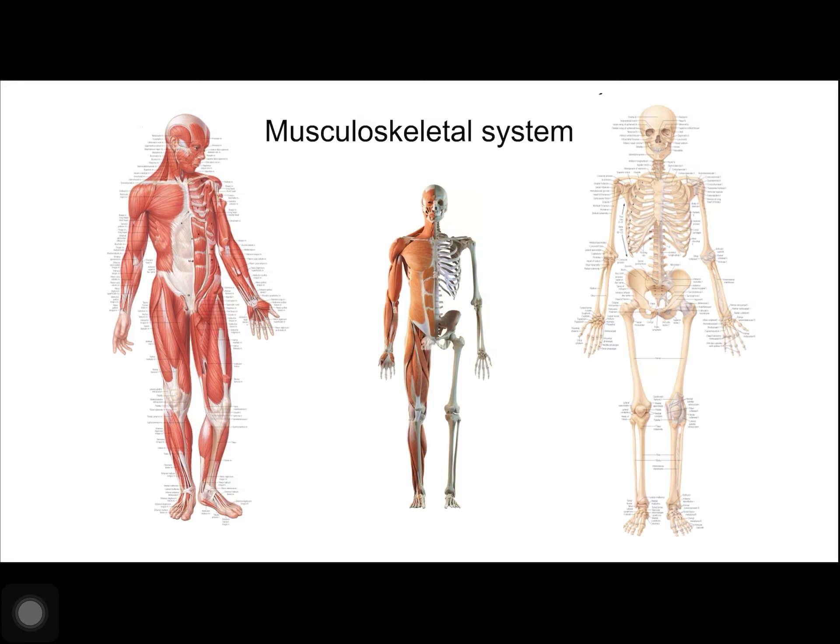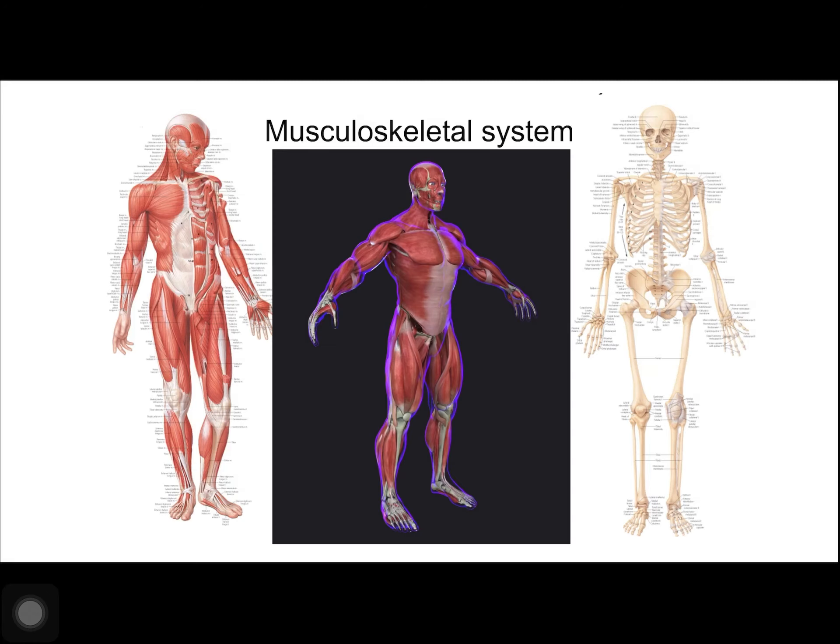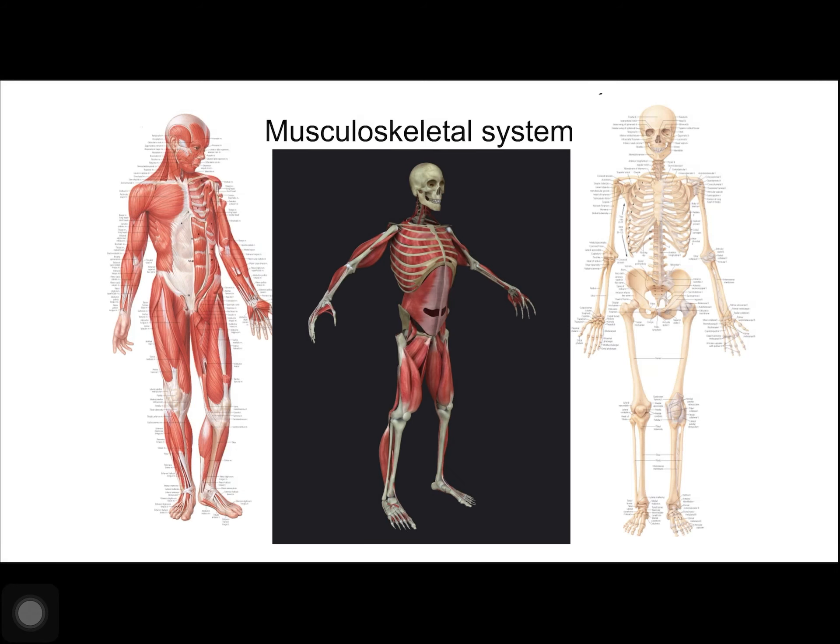We'll first talk about the skeletal system. The human skeleton is an endoskeleton because it's within our body. There are certain organisms that have an exoskeleton where their rigid support is also their protection and it's on the outside of their body, things like arthropods and crustaceans. But we have our rigid skeleton on the inside, and we call that an endoskeleton.